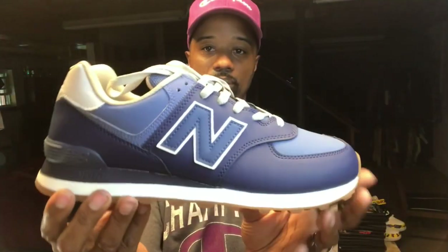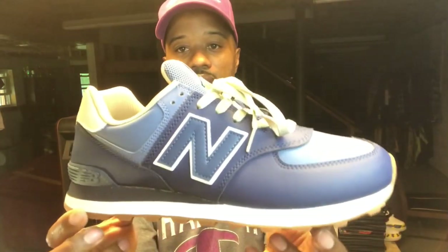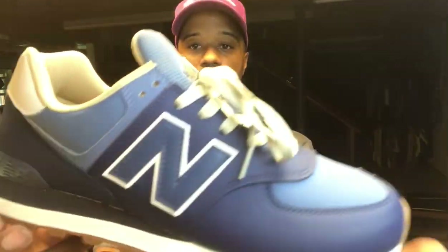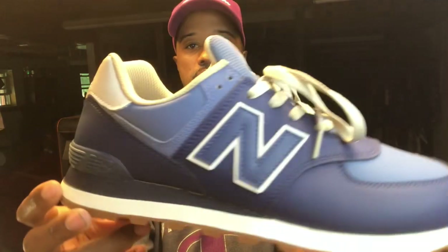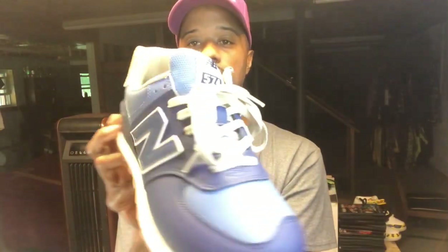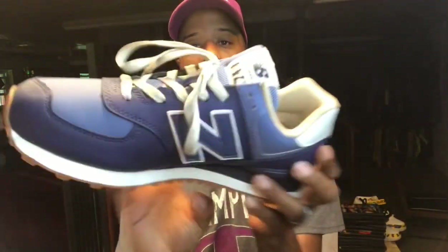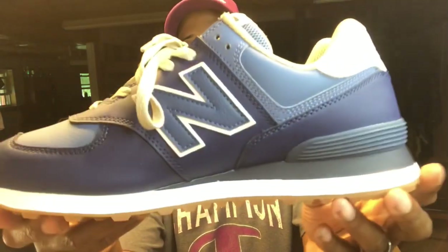Another pair of 574s — I got these from In Clothing. I think this is called a vegan colorway, but it's a dope colorway, something different. I had never seen a 574 in this colorway and I just thought it was clean. It was actually an anniversary gift from my wife — she knows I love shoes, so she copped these for me. Appreciate it, babe.